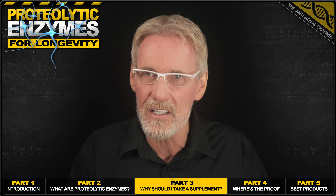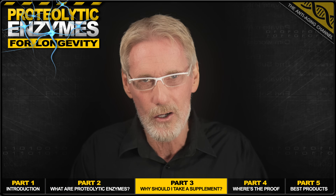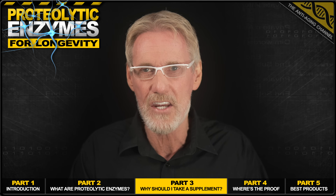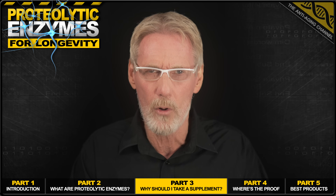Unfortunately, in later life, just as our need for these vital proteolytic enzymes increases, right on cue, our natural production begins to decrease. All part, I'm afraid, of the natural aging process that affects the decline of so many of our bodily chemicals.